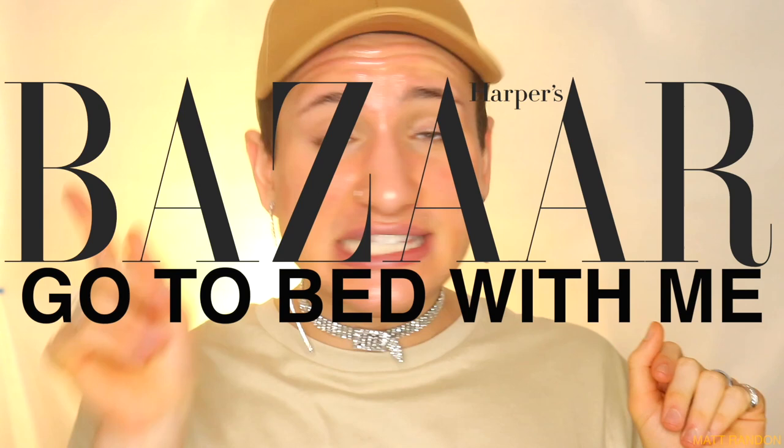Hi guys, today we're going to be reacting to another video from the Heart of Cesar Go To Bed With Me series. This time, however, it's going to be really interesting because we're about to see what the skincare routine of a 71-year-old woman, a model, looks like.